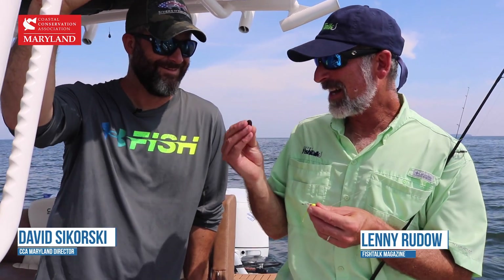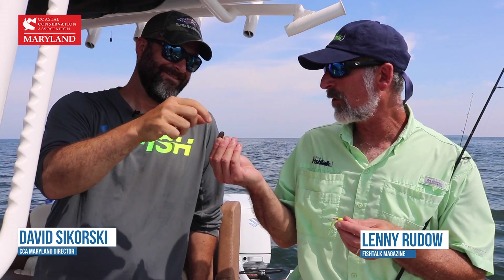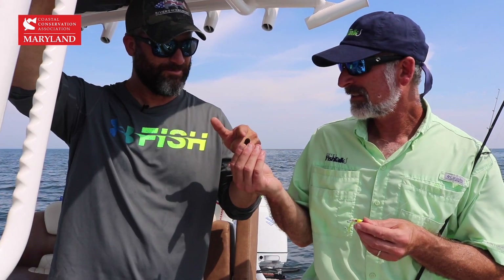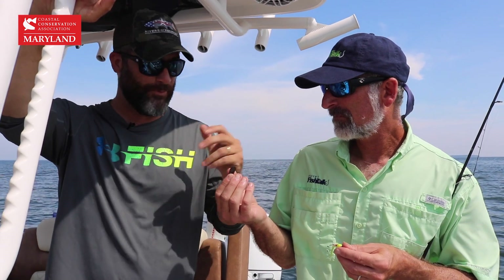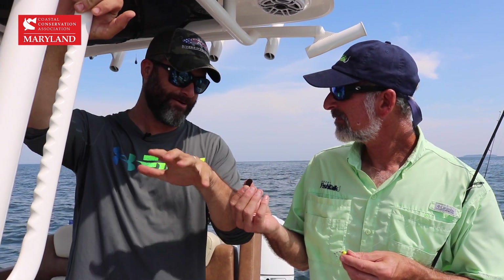What you got there, Lenny? Look at that, we caught a live mussel. Now these things grow all over those oysters, don't they? They sure do, that's a hooked mussel. They filter water just like an oyster, they attach to the reef — their food, their habitat, everything we want on our reef structures.